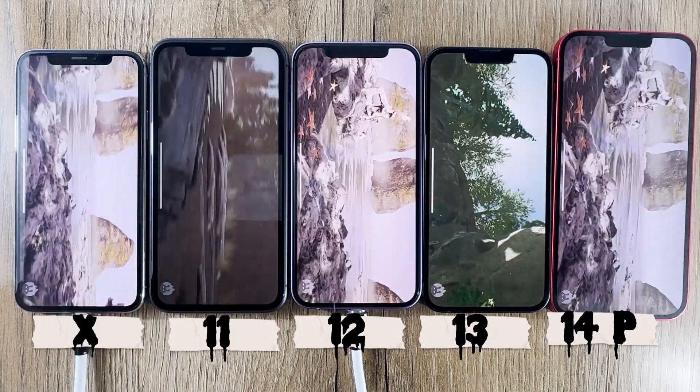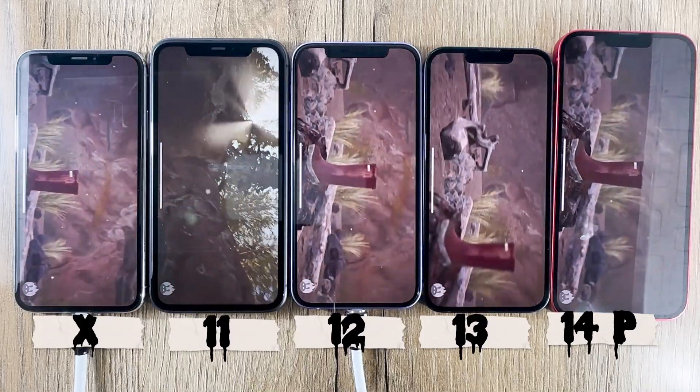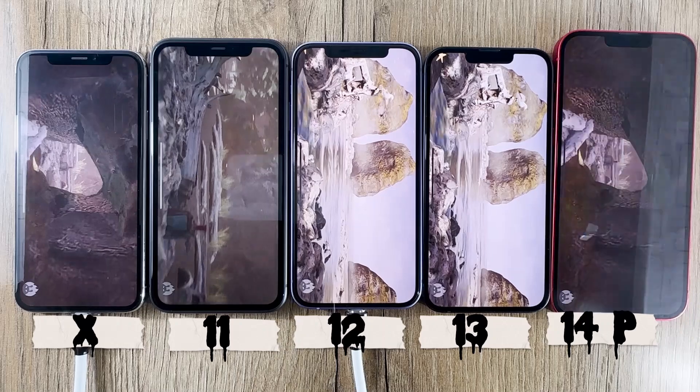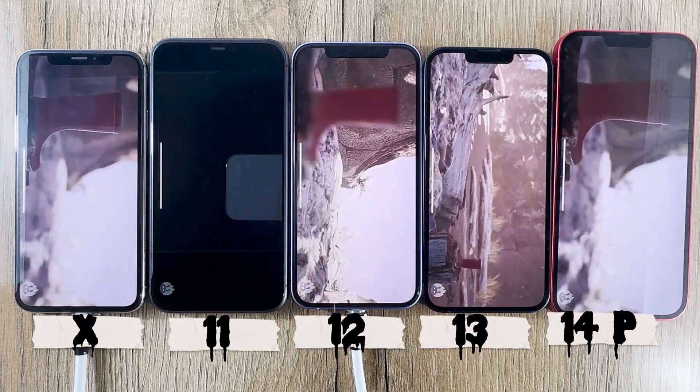Now let's move on to the iPhone 11 from 2019. Equipped with the A13 Bionic chip, let's see if the performance has significantly improved over the iPhone X.